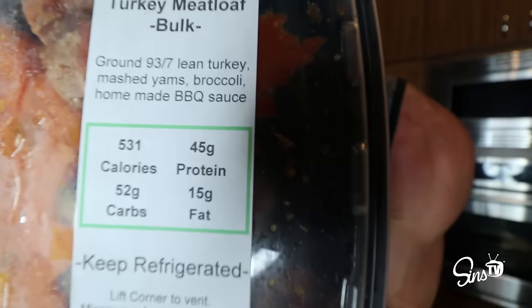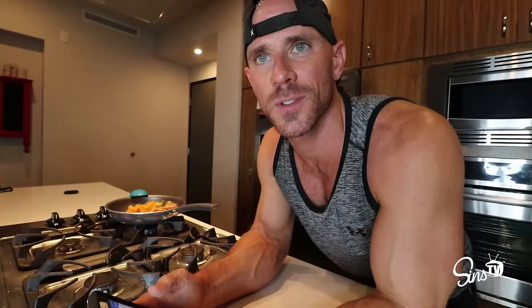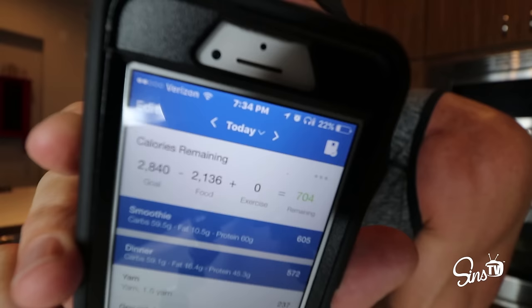The highest carb meal I have is this turkey meatloaf — 52 grams of carbs, 15 grams of fat, 45 grams of protein, 531 calories. Anything custom made like this you're going to have to enter into MyFitnessPal yourself. There's never enough vegetables in these meals — that's my only complaint. After this meal I have 704 calories remaining. My carbs are still kind of high, but the next low-carb, high-protein meal before bed will definitely help my macros.